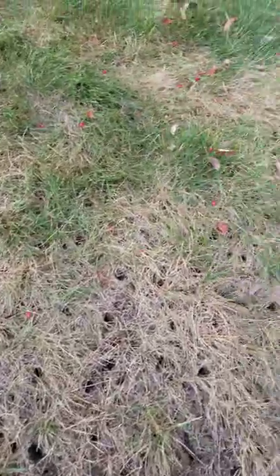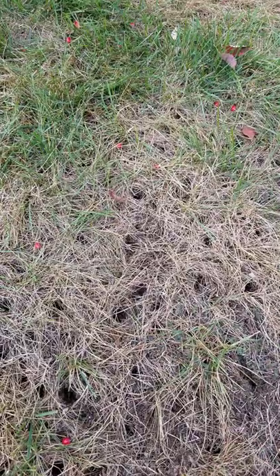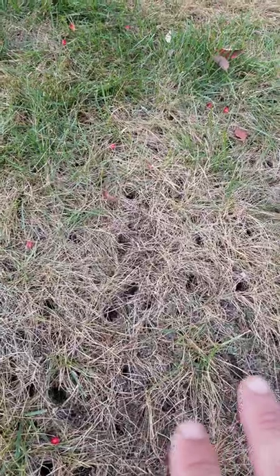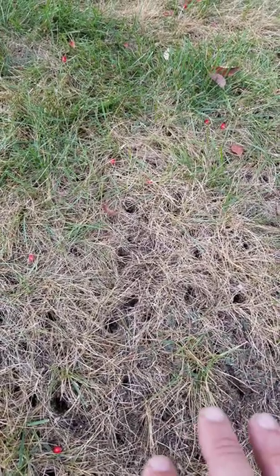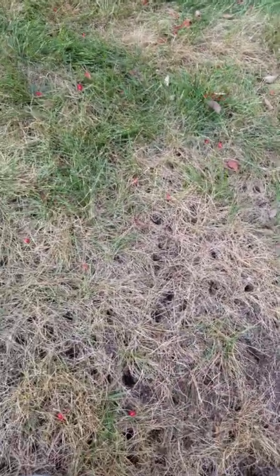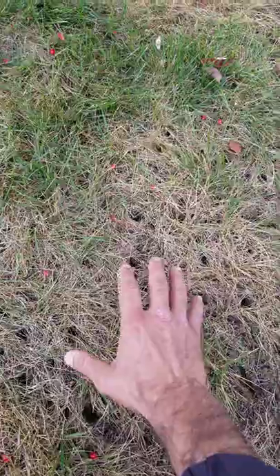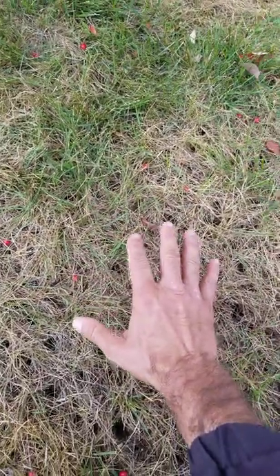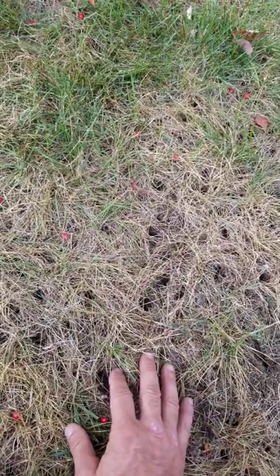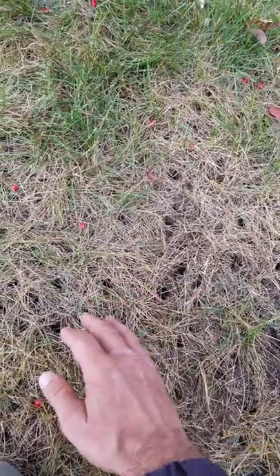We use Acelipryn and I'd suggest everybody use Acelipryn for grub control. The reason is that Acelipryn is a newer insecticide that doesn't even have a caution label from the EPA — it's safer than hand soap, which is awesome. It's also a systemic insecticide, meaning when it's applied into the turf it gets absorbed into the root system and makes the grass itself toxic to the insect feeding on it — pretty bulletproof.